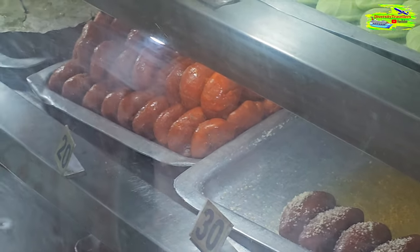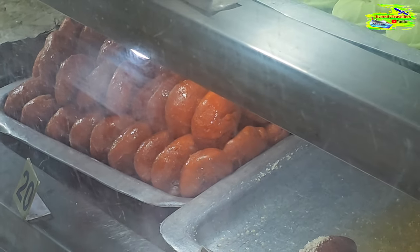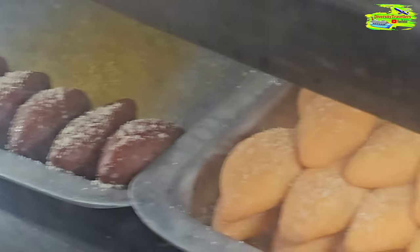We are also buying this orange colored one — these are called khire chop. It has got a filling of khir, which is like dried cream. And then these are totapuli. And we are buying some chom choms as well.